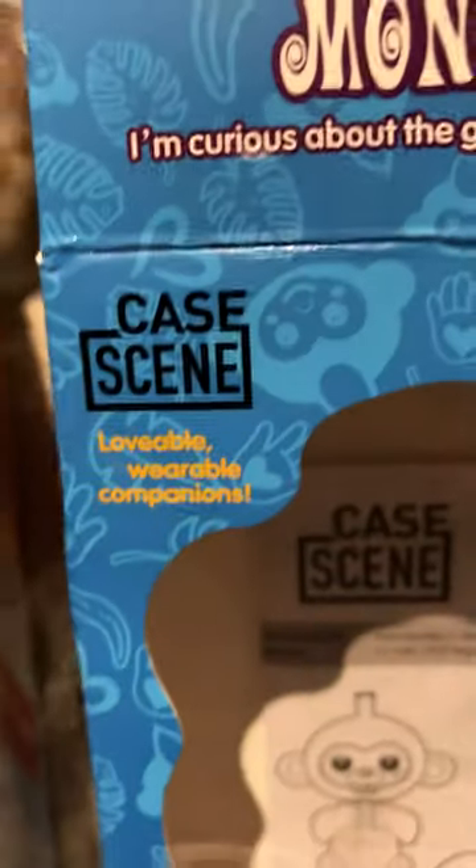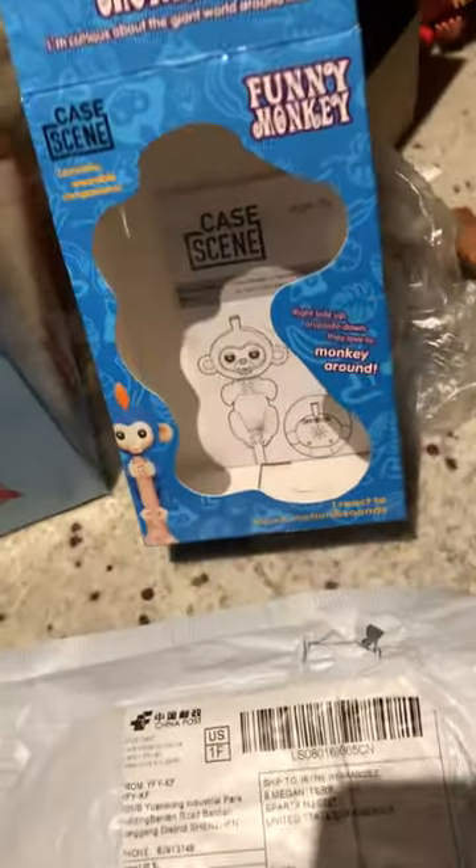Please be careful who you buy from. Case Scene is not guaranteed to send you the correct monkey. Do not buy from them.